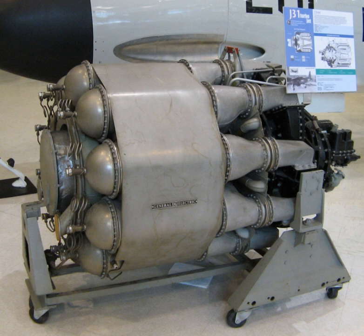Production of the J-31 started for the P-59 Airacomet in 1943, and by the time the line shut down in 1945, a total of 241 had been built. GE also used the basic design to produce the much larger I-40 with 4,000 lbf, but this design was passed on to Allison as the J-33, much to GE's chagrin.